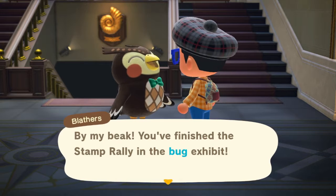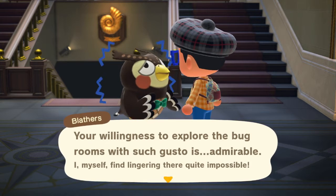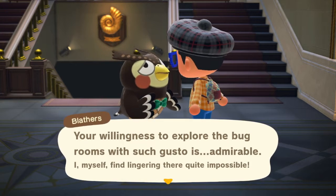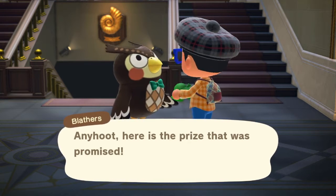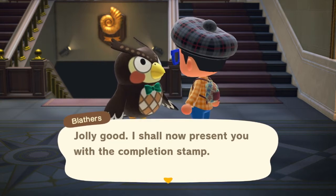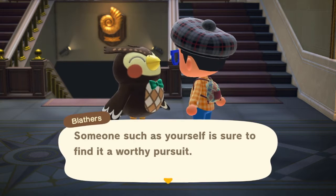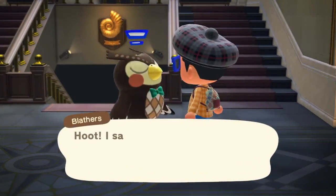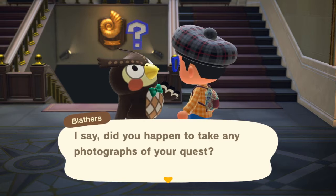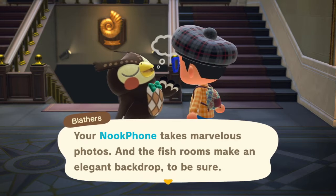By my beak, you finished it! He's going to have to go through the party manually one at a time. You finished the stamp rally for the bug exhibit. You're willing to explore the bug rooms with such gusto — it's admirable. I myself find lingering there quite impossible. Anywho, here's the prize that was promised. Jolly good. I'm now presenting you with the completion stamp. Should you find yourself exploring the other exhibit rooms, do try collecting stamps there. Your Nook phone takes marvelous photos and the fish rooms make an elegant backdrop to be sure. Here's the prize you were promised. Jolly good.